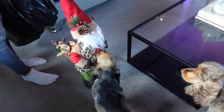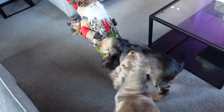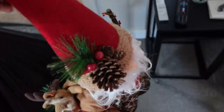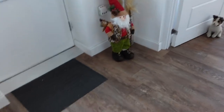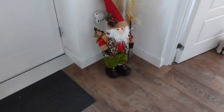Desi used to be scared of this Santa - look at her! We used to have the Santa sitting here where the pampas grass was, and Desi would come in from the living room and she would not go past him. She would just stand here and bark at him. If I've got the video clip, I'm going to put it in here now.